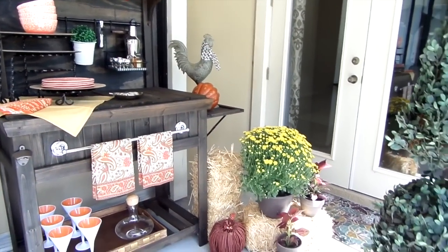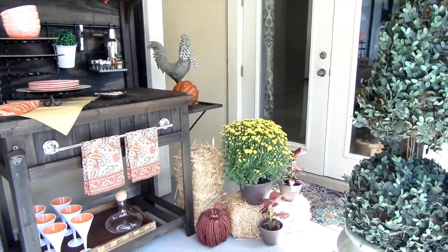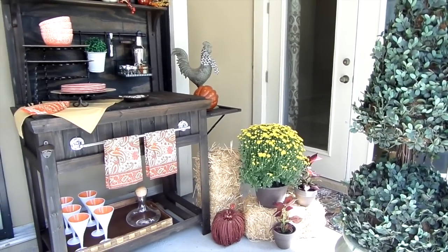I love how my bar is dressed for the fall — and you may see it dressed for Christmas. Hmm, we will see!